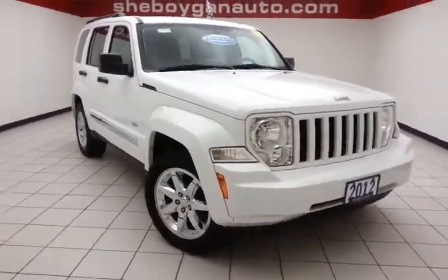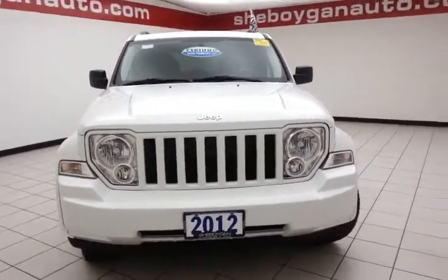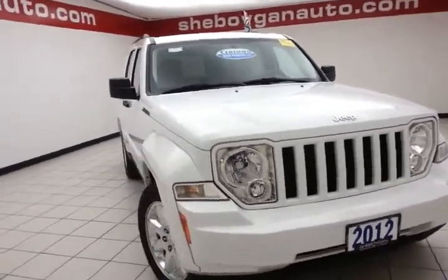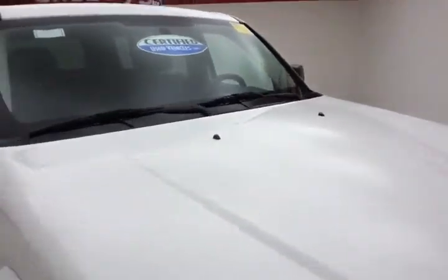Welcome to Cheboygan Chevrolet Chrysler Center. Today's special is a low-mileage 2012 Jeep Liberty Latitude 4-wheel drive, stock number B4869A. Only 25,000 miles on this local trade. Clean AutoCheck history report. We sold this Liberty brand new, bright white in color.